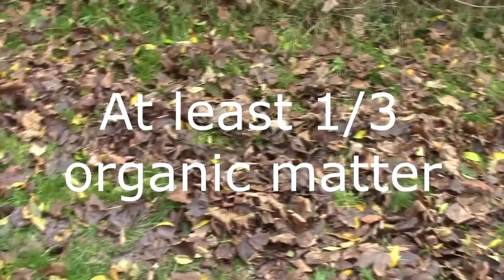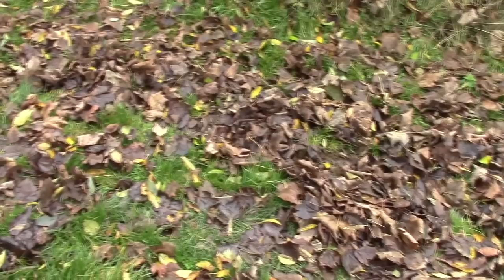Remember, you don't need to buy any compost because it can easily be created at home. Check out this video about building soil during the autumn and winter, ready for spring.